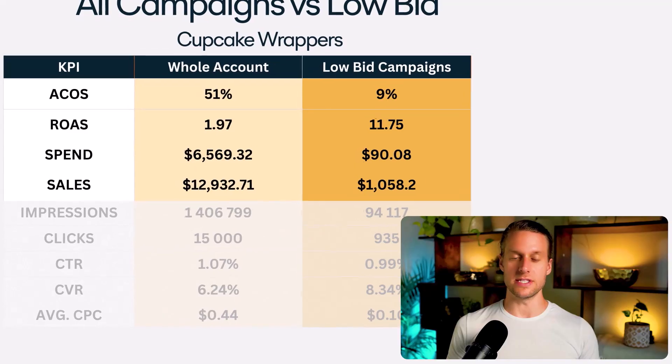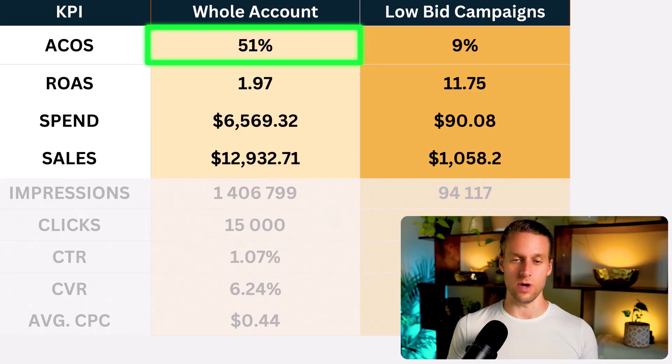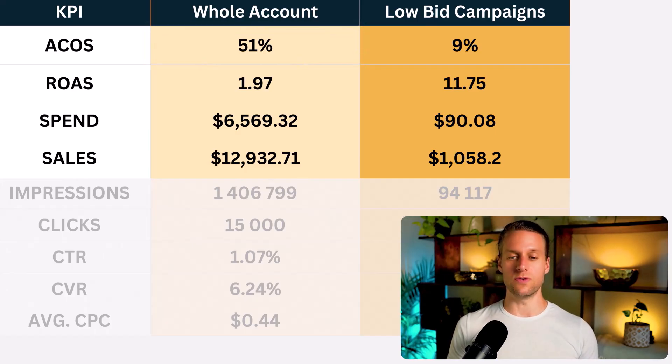Here's an example of scavenger campaigns for one of our brands in the baking space. We spent $90 in ads to get $1,050 in revenue — a 9% ACOS — much lower than the whole account average ACOS of 51%. Again, this isn't a huge volume of sales, but the point is that it's consistent and predictable. These scavenger campaigns only activate when some kind of placement inventory opens up that nobody is bidding on because everybody has run out of budget.